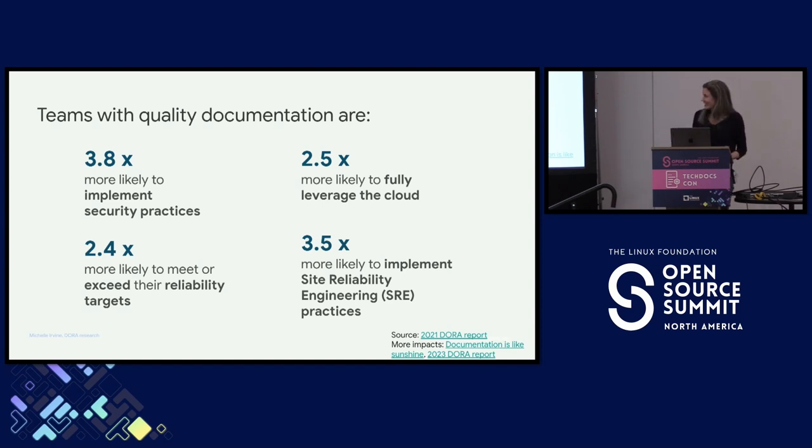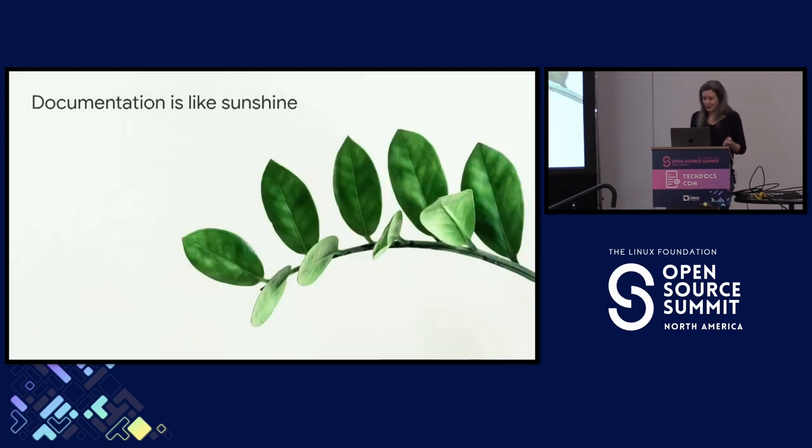To look at this next effect, we're going to need to talk about interactions. The example here is a plant — we talk about two things interacting to cause a third thing. When you have sunshine and water in the right combination, then you see a plant growing and thriving. What our researcher did is took a look at documentation and these technical capabilities. When you have a technical capability implemented in the presence of quality documentation, then what you see is your organizational performance improve much more than in the presence of poor quality documentation.